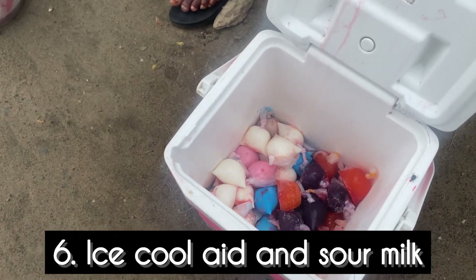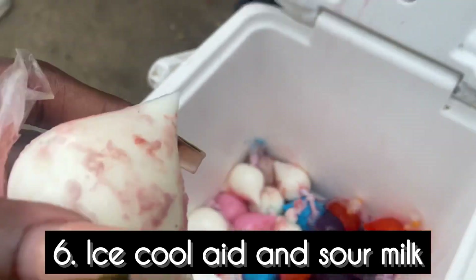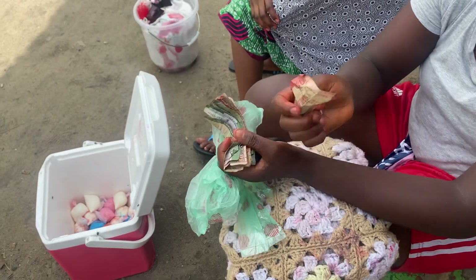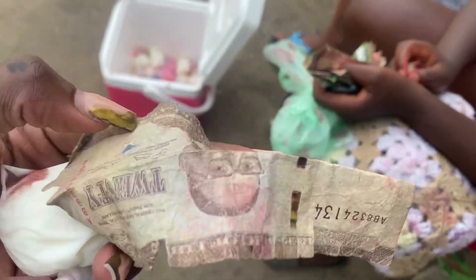This next bufuyama is not my absolute favorite — it's the ice kool-aid and sour milk. It had a lot of sugar which I did not enjoy. I tried to put on a face because the lady was looking right at me and I didn't want to make her feel bad, but it's not my favorite. It costs about 10 Liberty, equivalent to about 50 Leones in Sierra Leone money. I'd give it a five.